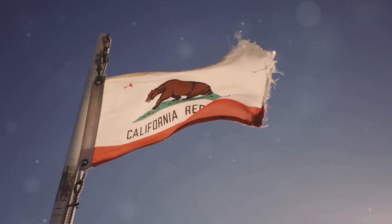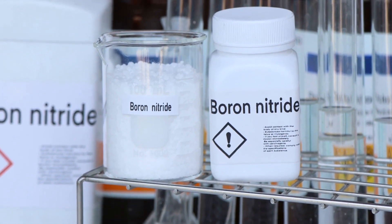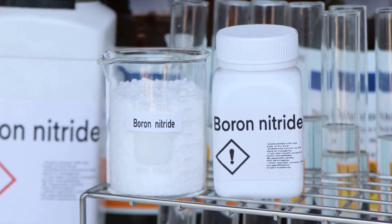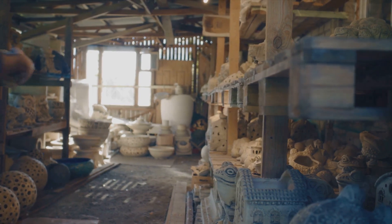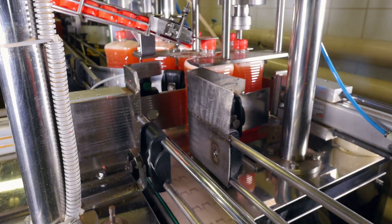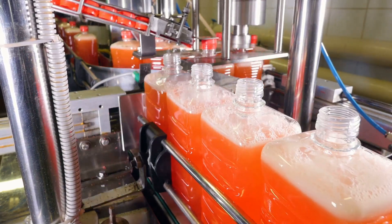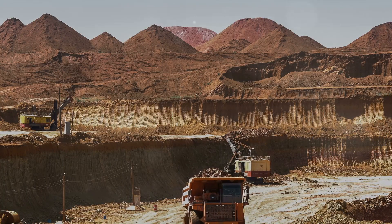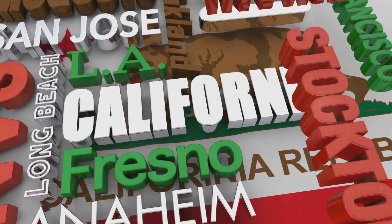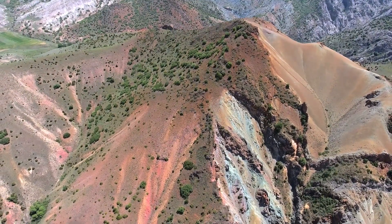But gold isn't the only mineral California is rich in. You might be surprised to know that California supplies most of the world's boron — over 90% of this versatile and valuable mineral. Boron plays a crucial role in a variety of applications, from ceramics and fiberglass to soaps and detergents. In California, boron is primarily extracted from the state's extensive borate minerals, which are mined, processed, and refined to produce boron. This is a testament to California's rich geological diversity and its contribution to global industry and innovation.